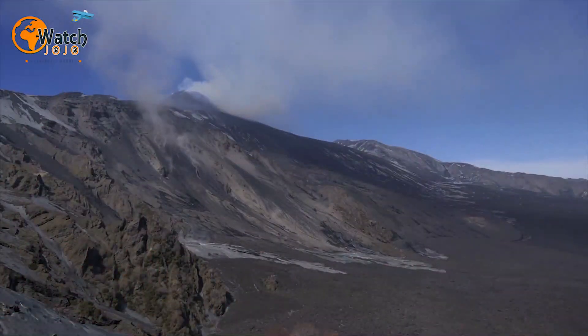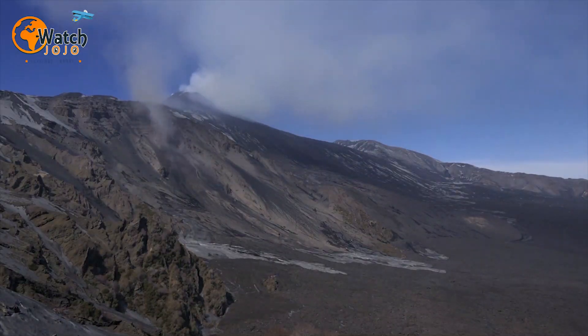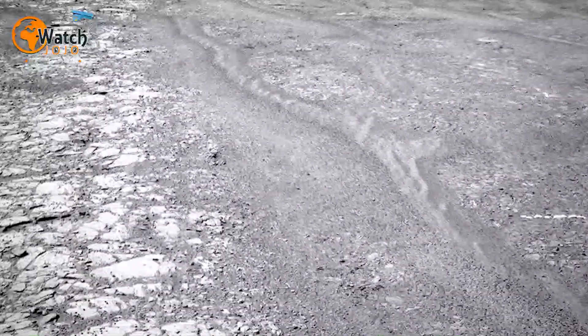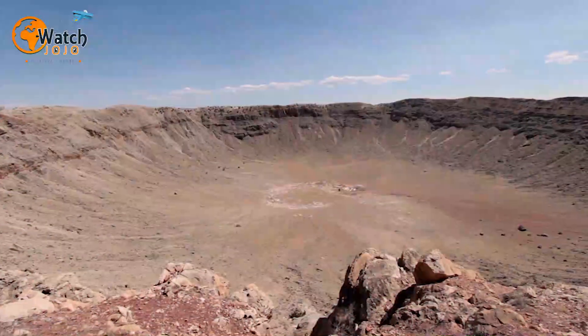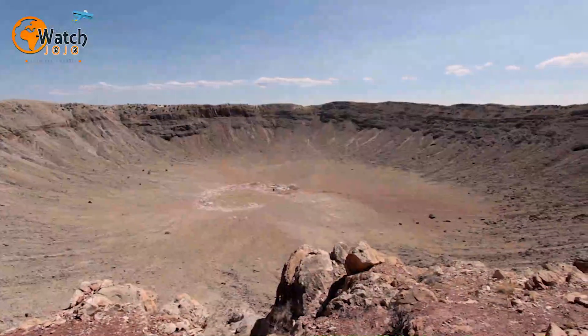According to Stefano Nerozzi, a graduate research assistant from the Institute for Geophysics at the University of Texas, these discoveries are significant. He told the Daily Mail in May 2018: "Understanding how much water was available globally versus what's trapped in the poles is important if you're going to have liquid water on Mars. You can have all the right conditions for life, but if most of the water is locked up at the poles, then it becomes difficult to have sufficient amounts of liquid water near the equator."